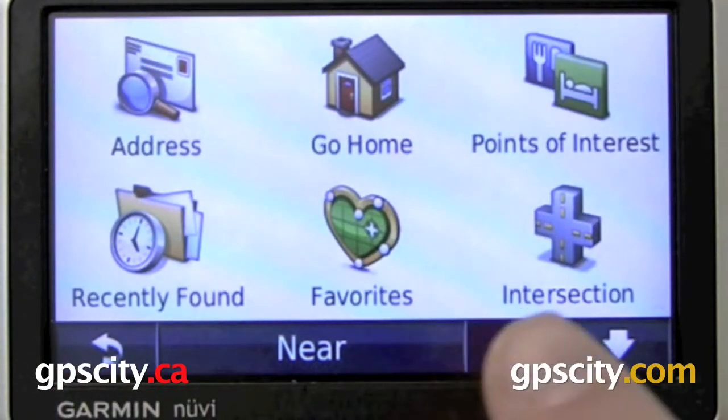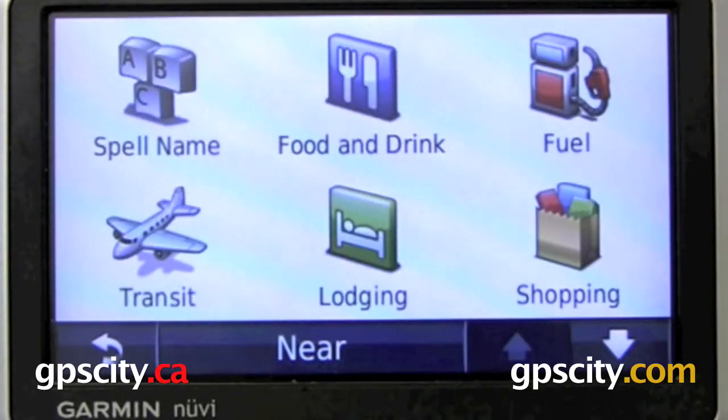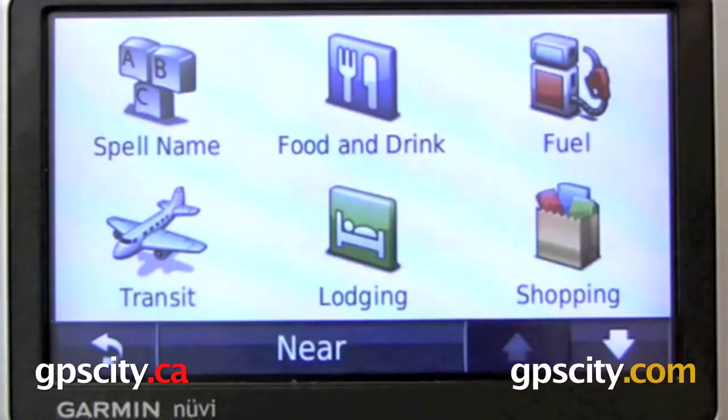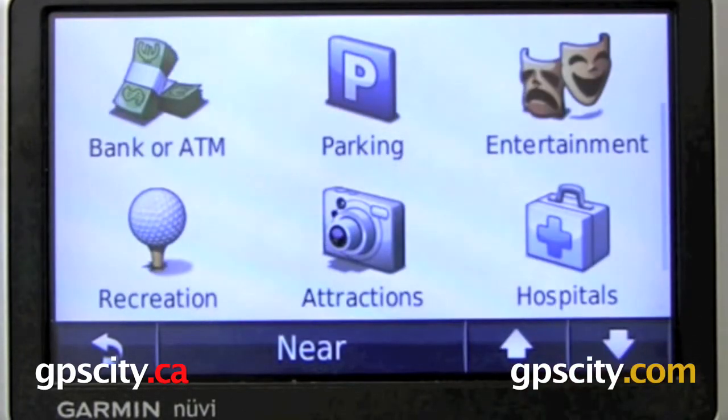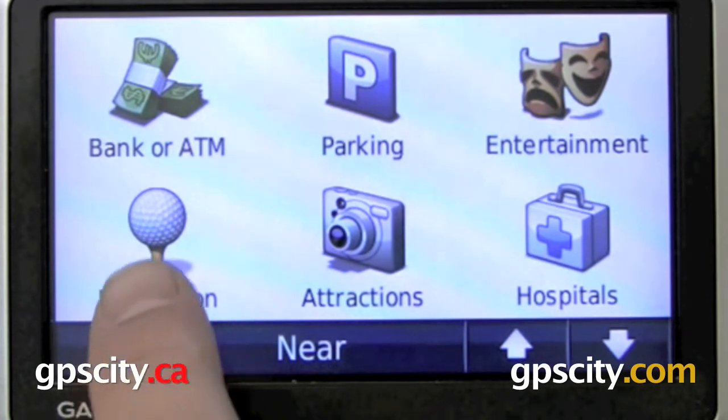Let's take a look at some of the options in Points of Interest. We have Food and Drink, Fuel, Shopping, Lodging, and Transit. We also have Banking, Parking, Entertainment, Hospitals, Tourist Attractions, and Recreation.